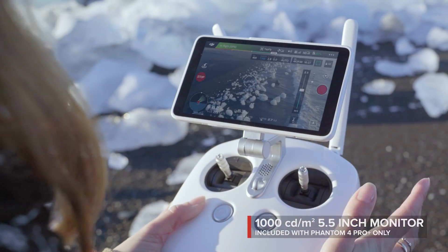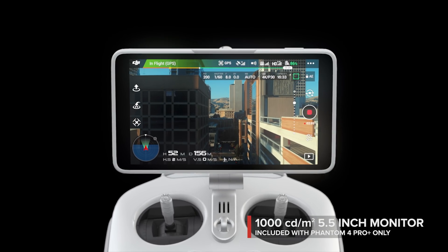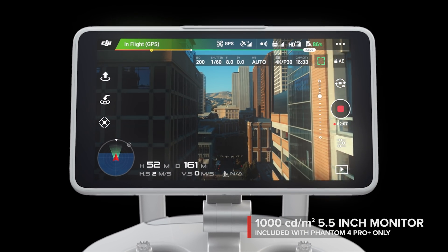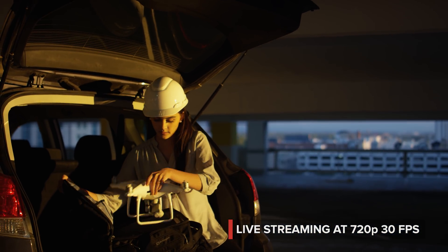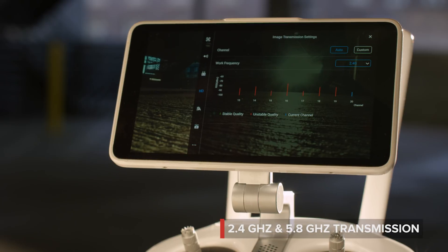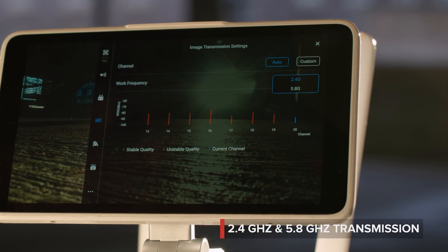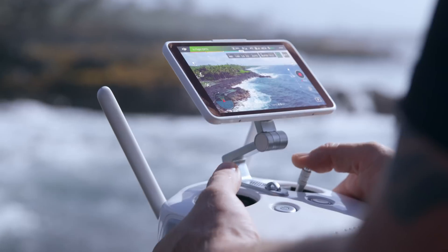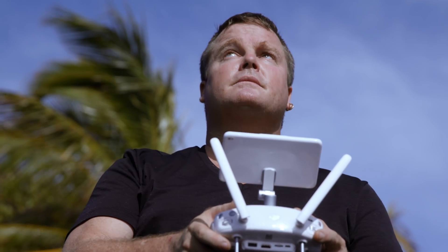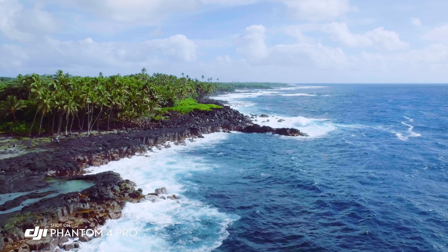See your shot clearly, even in direct sunlight, with the new ultra-bright 5.5-inch monitor that's more than twice as bright as most tablets. The built-in monitor on the Phantom 4 Pro is so bright — I'm actually able to see in direct sunlight, and that's really allowing me to compose my shot and get what I really want to capture.